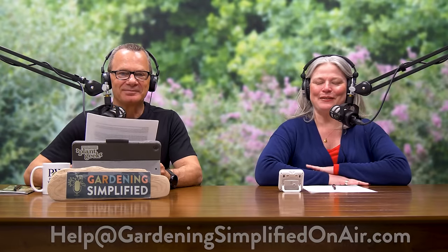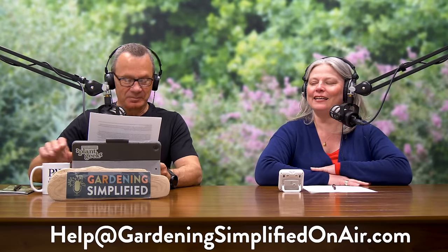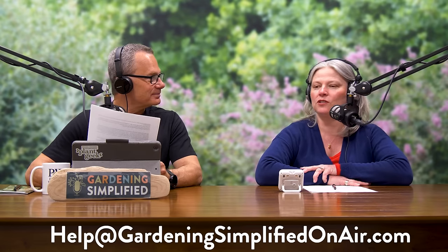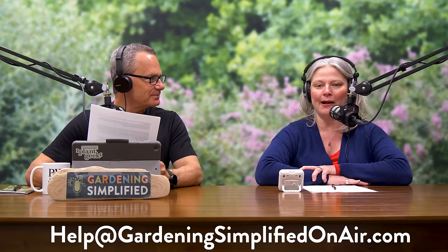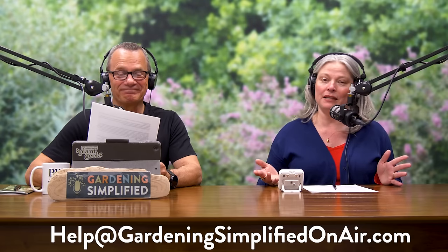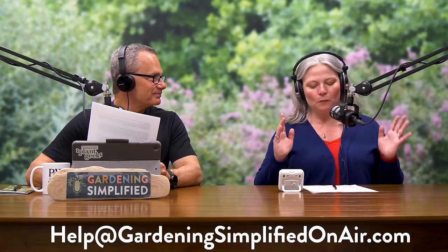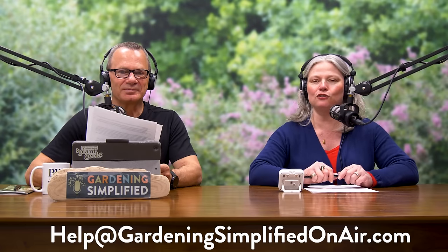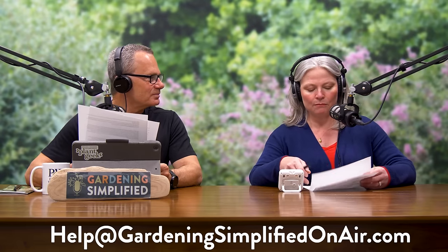Welcome back to the Gardening Simplified Show, where it is one of my favorite times of the week — we open up the garden mailbag and help people with their questions. I certainly understand what it's like to be out there going 'what do I do?' You've got your gardening clothes on, your tools out, and you say 'I'm not going to wait for the right answer.' If you'd like to reach us, go to GardeningSimplifiedOnAir.com and send us a message — we'll be happy to help you out.